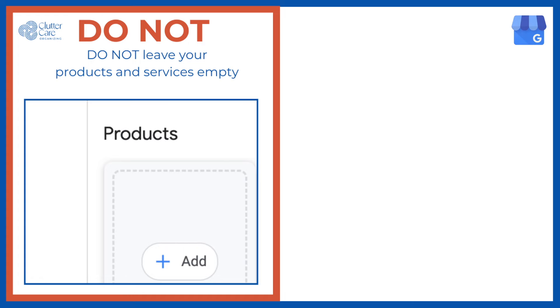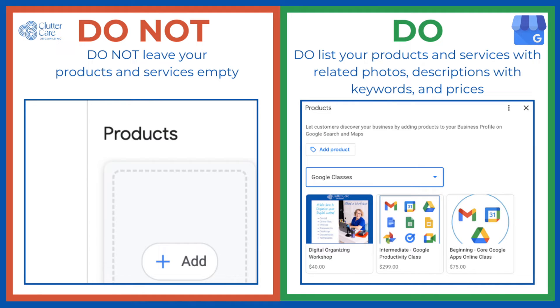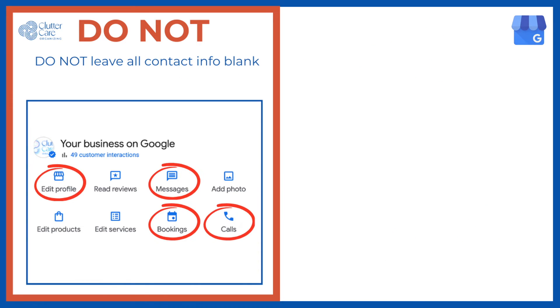Do not leave your products and services empty. Do list each of your main products and services with a related photo and description. This is another opportunity to include keywords for Google to search for you and your products and services. If possible, list prices and links to landing pages if you have them.